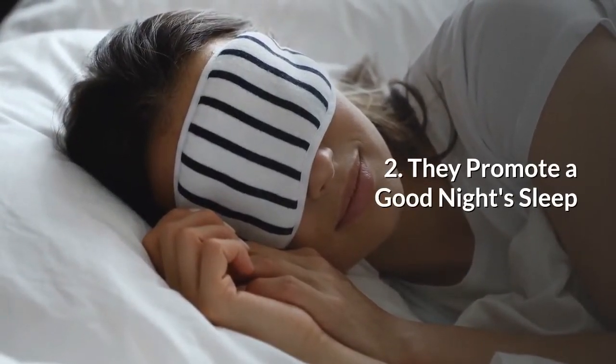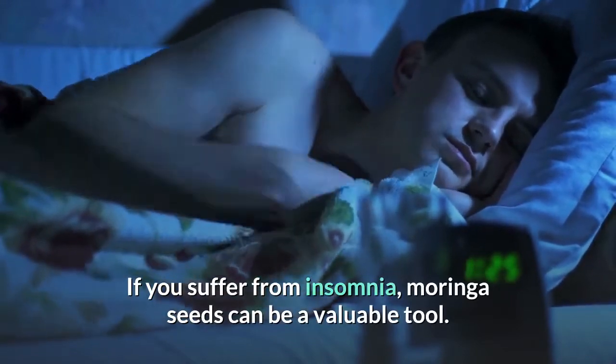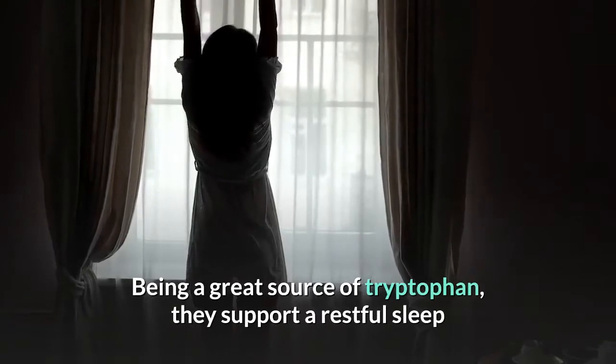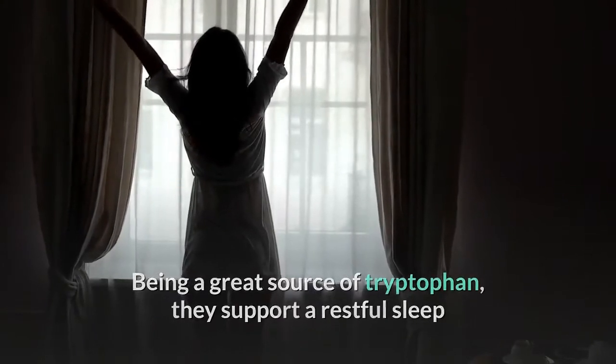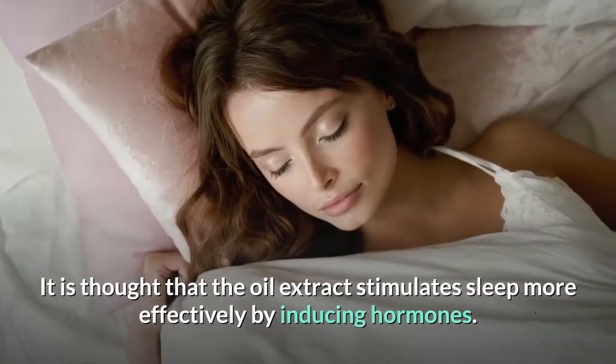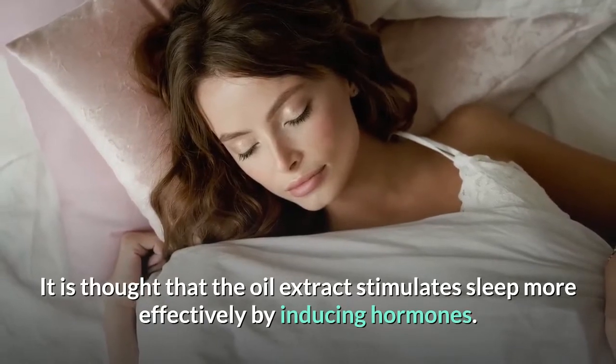Moringa seeds promote a good night's sleep. If you suffer from insomnia, Moringa seeds can be a valuable tool. Being a great source of tryptophan, they support a restful sleep which in turn will leave you more energized during the day. It is thought that the oil extract stimulates sleep more effectively by inducing hormones.